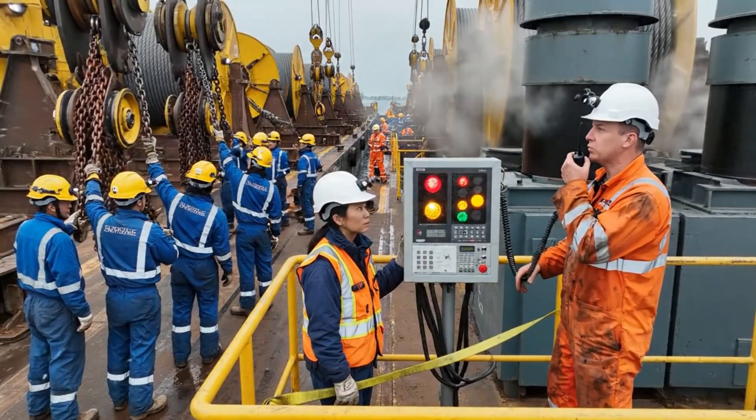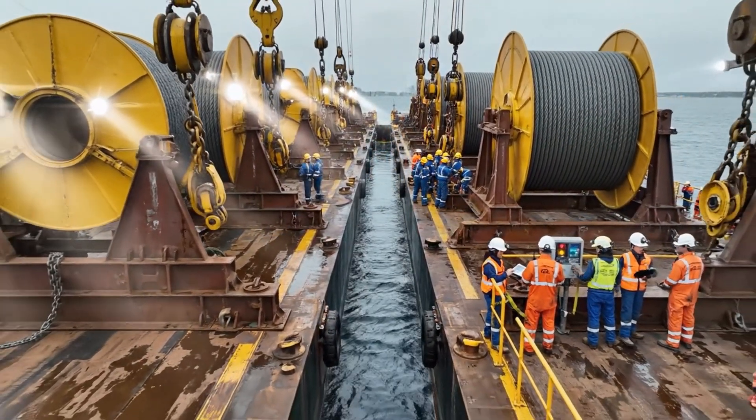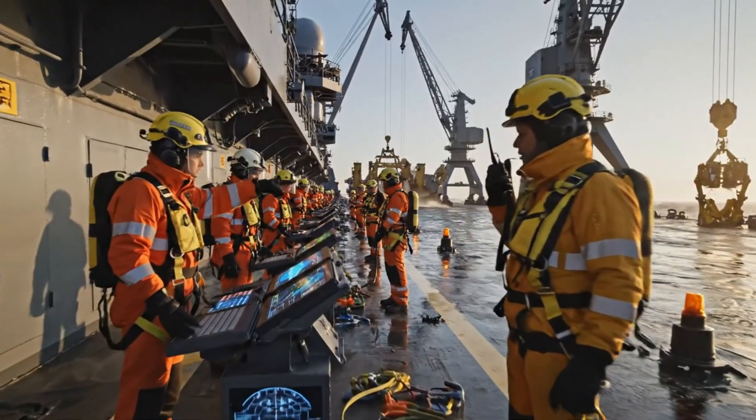Sector 4, structural integrity check required immediately. Roger that, moving to position. All units, we are holding position at the wreck site. Stabilize the load and await further instructions from command.